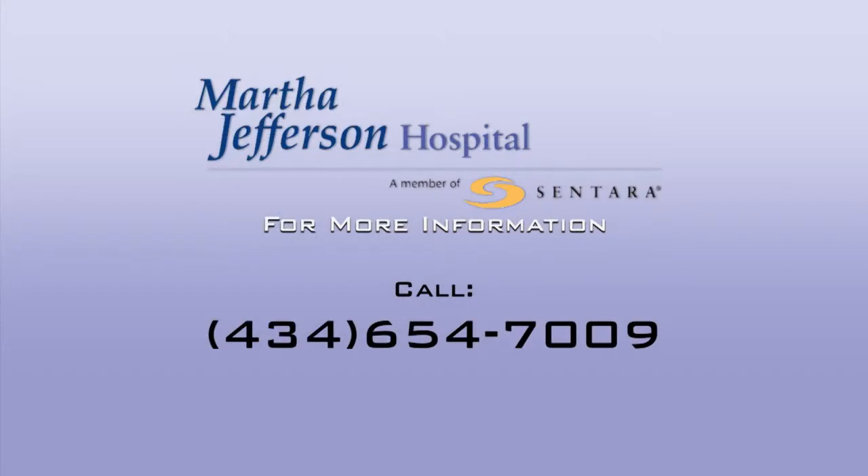If you would like more information on this topic, please call Health Connection at the number you see on your screen.